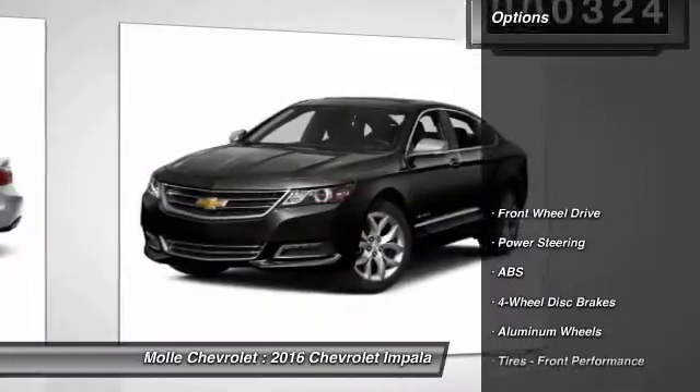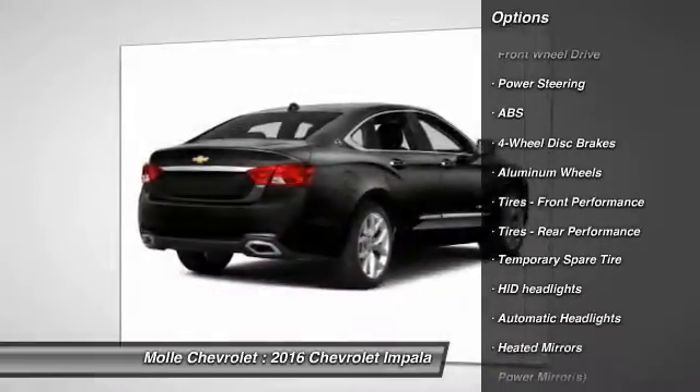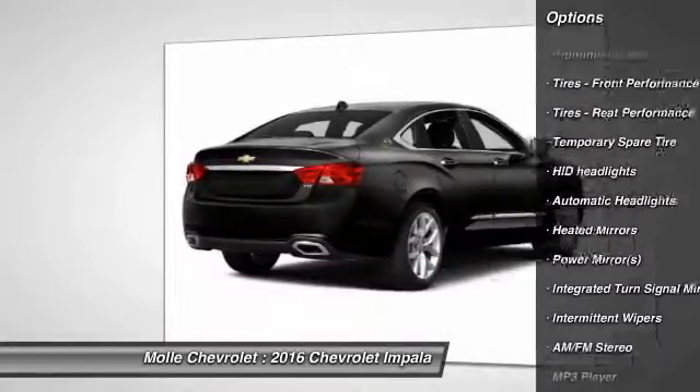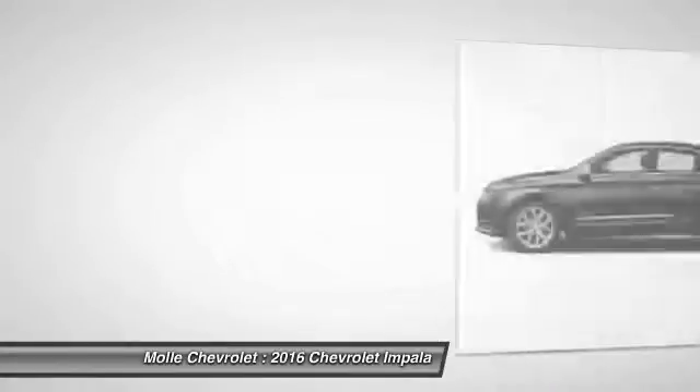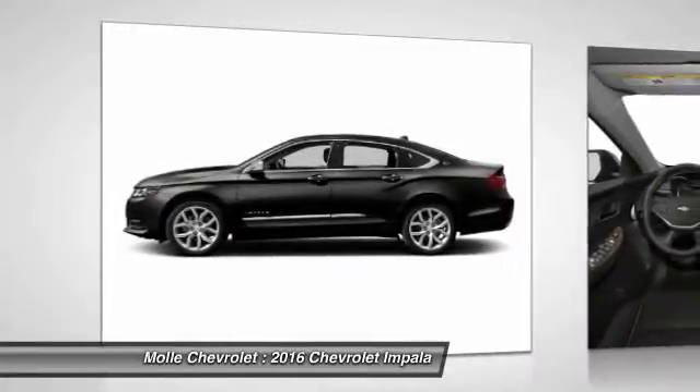Here are some of this vehicle's great options: stability control, keyless entry, remote engine start, traction control, power passenger seat, anti-lock braking system, steering wheel audio controls, lane departure warning, backup camera, and Bluetooth.